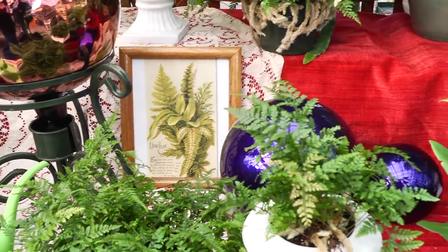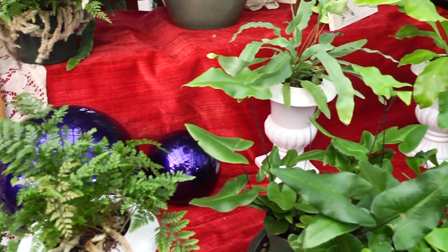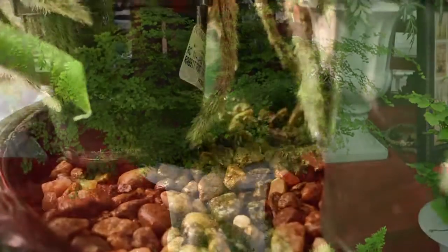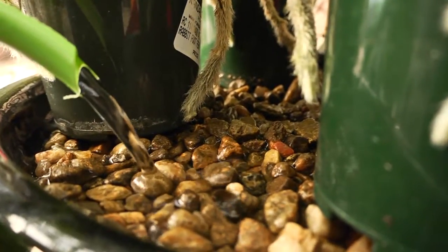Basic fern care requires bright indirect light, fast-draining soil, moist warm daytime air, and cooler night temps. Water ferns thoroughly two to three times per week.